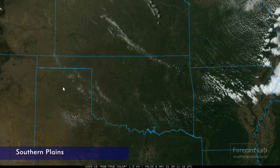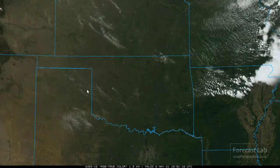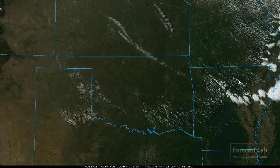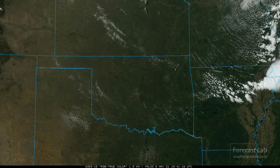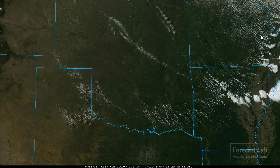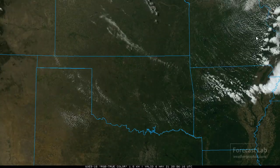Looking pretty good in Texas, Oklahoma, and Kansas. The moisture is scarce, but we are getting some lift in the boundary layer as that front comes southward through Arkansas into Texas. Just not enough moisture and instability in Oklahoma and Texas to get storms going in that region.